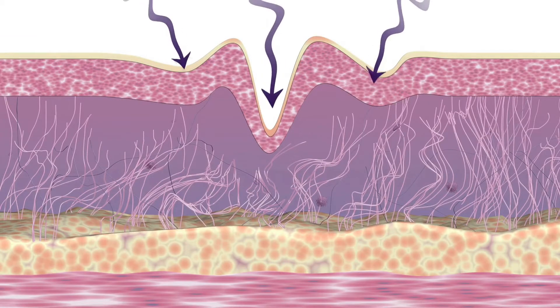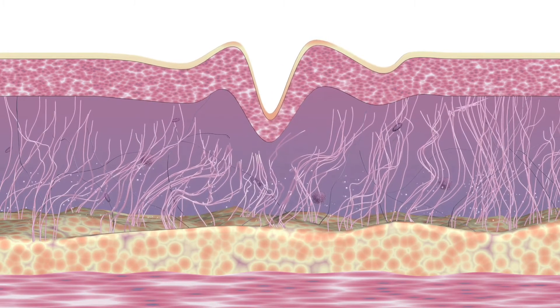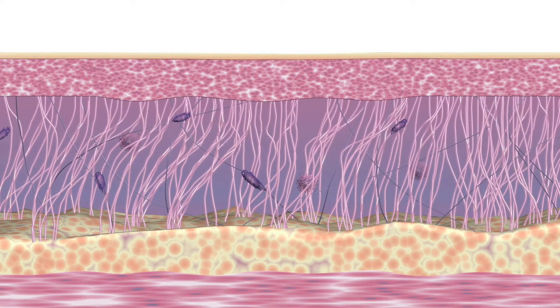Stimulating the skin through exercise and massage increases collagen production and encourages the skin to repair. This is why we've imagined an all-in-one device that combines the benefits of a workout and a massage that will create a healthy and renewed complexion.